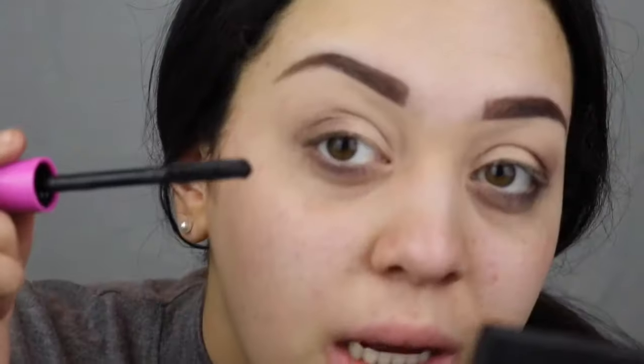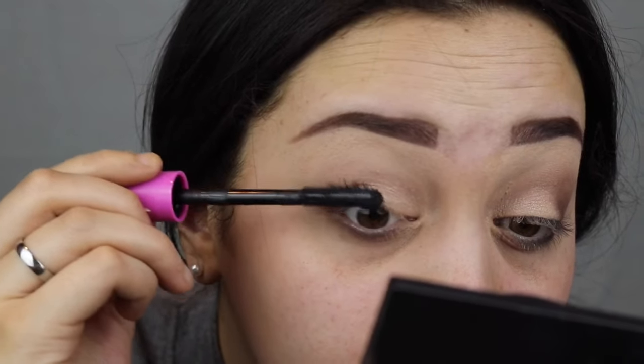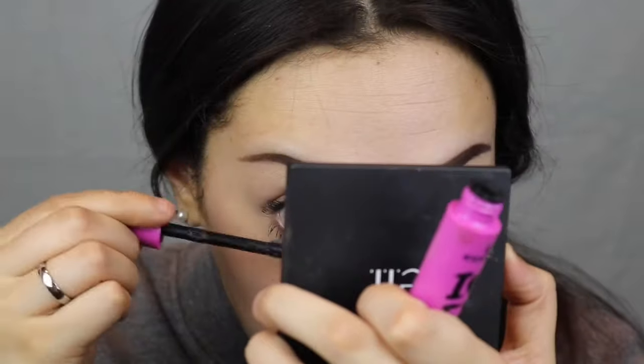Now I'm moving on to lashes and I'm going to be using the I Love Extreme Crazy Volume Mascara by Essence. I've already tried this one and it is really good — it makes my lashes really long but it also separates them really well at the same time.